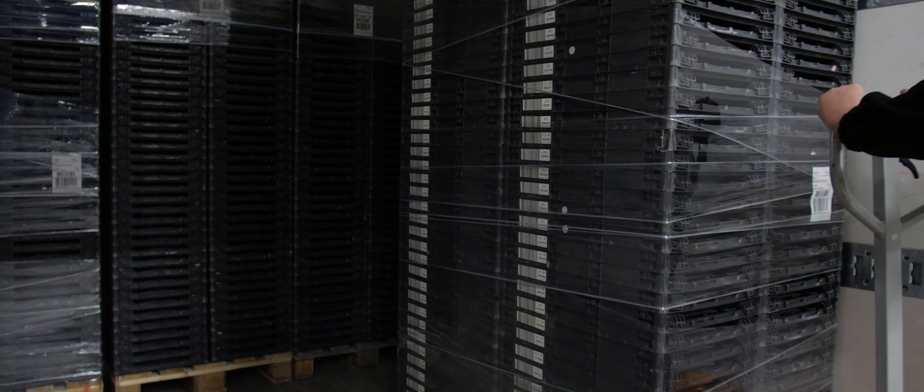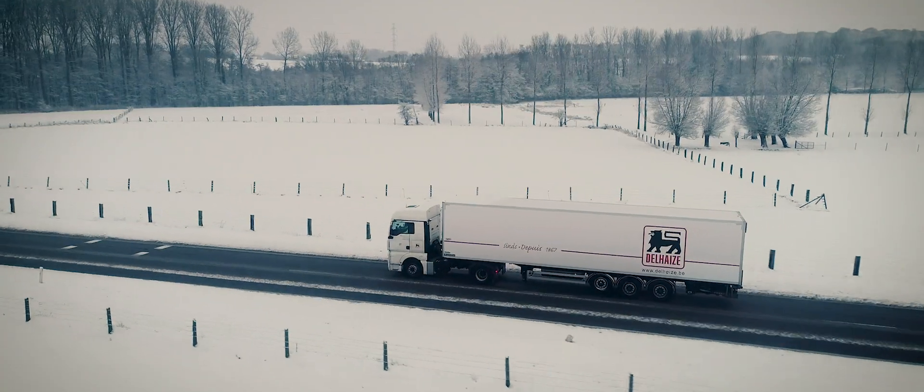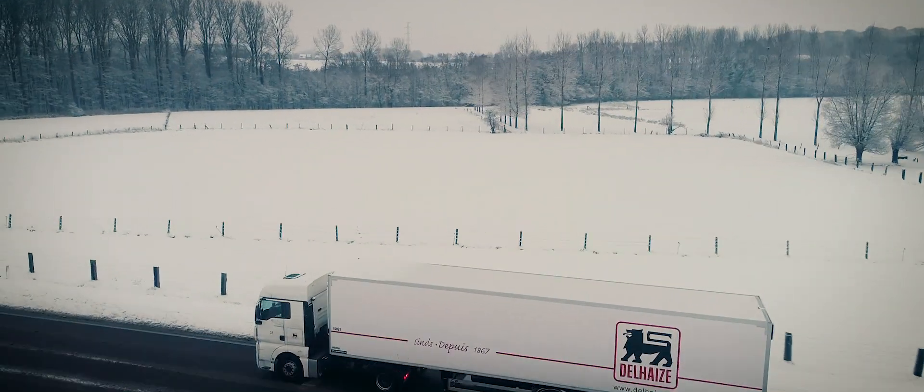The depot of the future. The reverse logistics distribution center of the future is more accurate, efficient and sustainable — and it exists today.